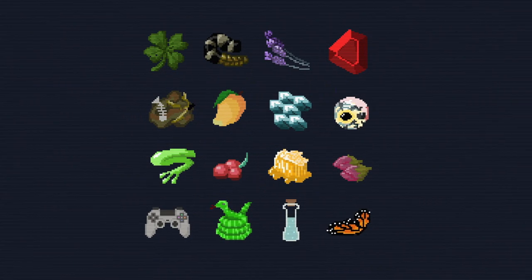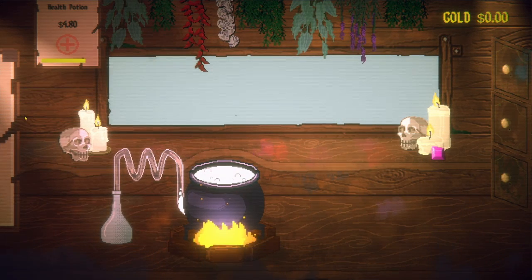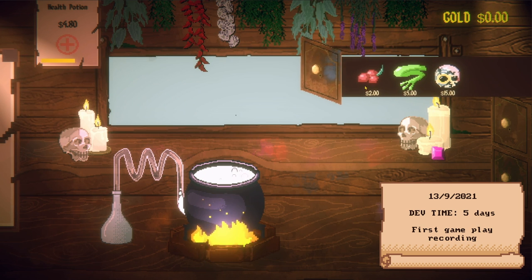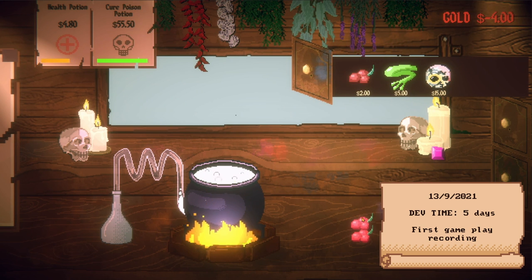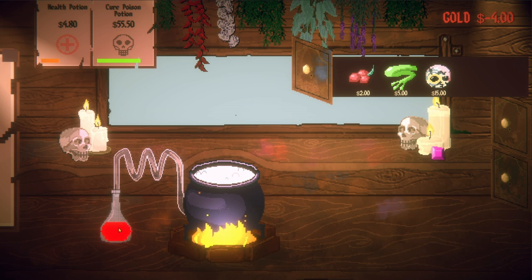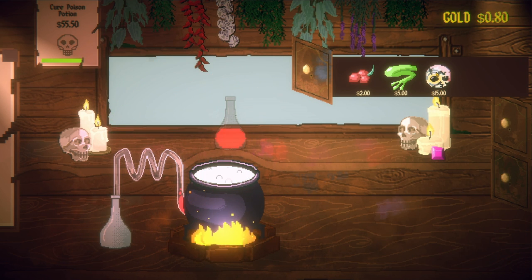My girlfriend jumped on board at this point and started helping out with some of the background sprites, and she also drew up a bunch of different ingredients. The first script I worked on was a drag and drop mechanic that would allow me to pick up ingredients and potions and throw them around. Here you can see the first recorded gameplay — you can grab ingredients from the drawer, throw them into the pot, and if you get the right combination, you can make a potion and serve it to the customers that didn't exist yet.